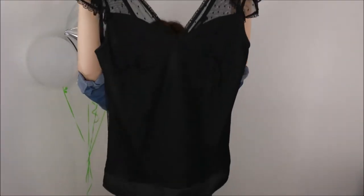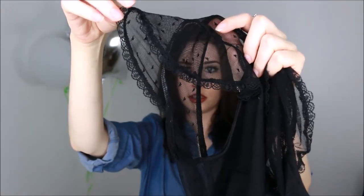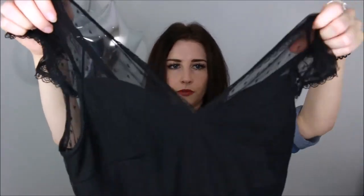The last Forever 21 clothing item is this lace bodysuit — I saw this and I had to have it. It's super cute; it's got these little dots all over, a little bit of lace around the edges, and this deep V in the front. I know y'all don't understand, but I needed this.